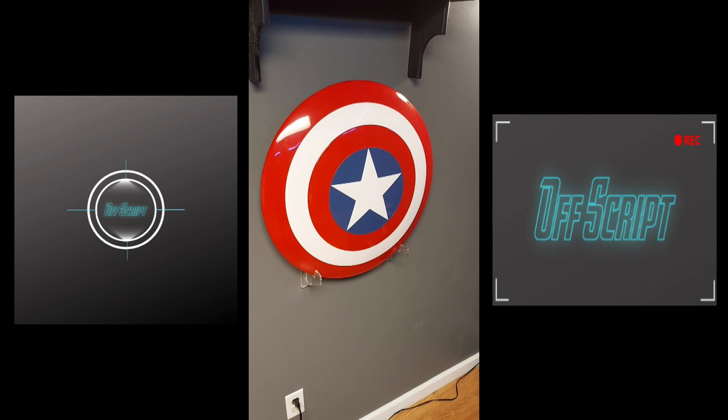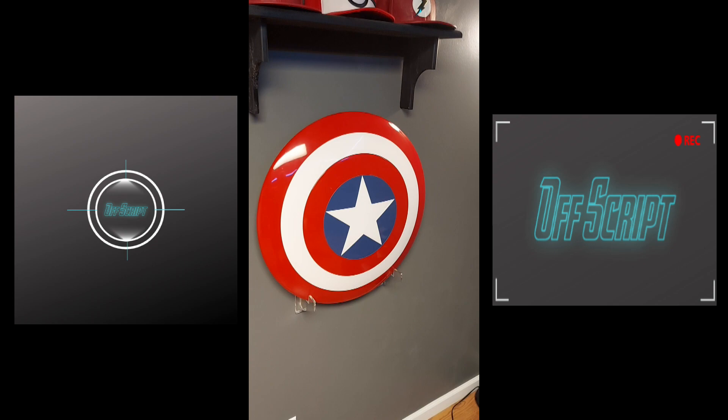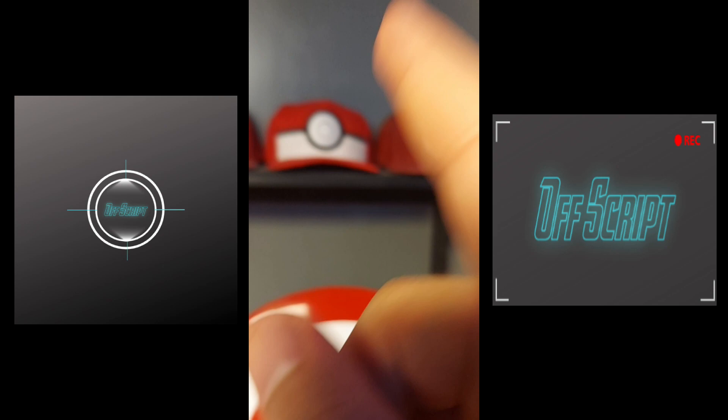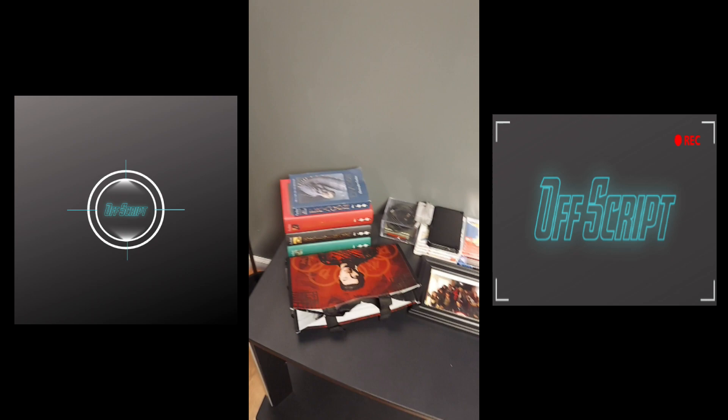Here we have our Captain America shield from the Marvel Legends collection — $100. Pretty nice collector's item. It looks pretty good. Kelly was actually Captain America for our Halloween party a couple years ago, so it was a really nice buy for that as well. Up just above that we have a few assorted hats: Daredevil, Pokemon, and the Flash.